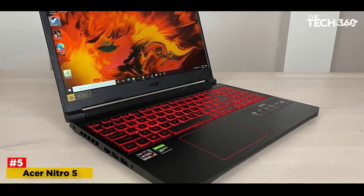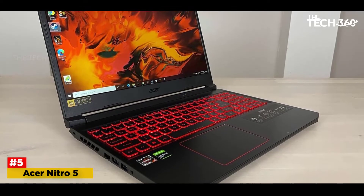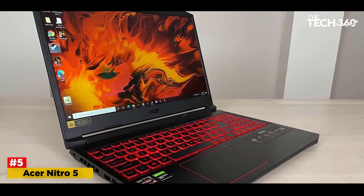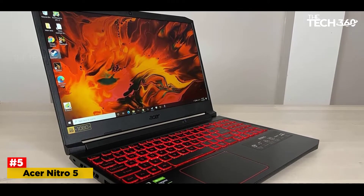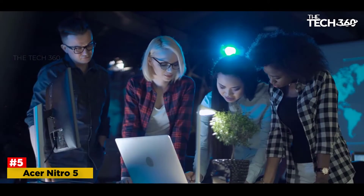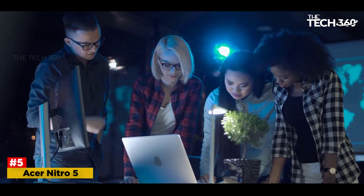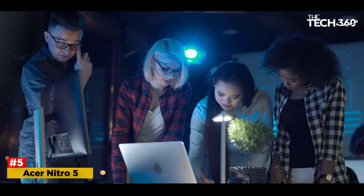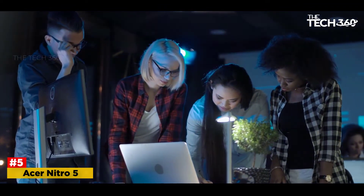Number 5: Acer Nitro 5. The best gaming laptops have traditionally been expensive, bulky, and sluggish in actual games. But this all changed with the advancement of technology, allowing companies to make laptops like the excellent Acer Nitro 5. This is a mid-range notebook but has some impressive specifications for playing the latest PC games.